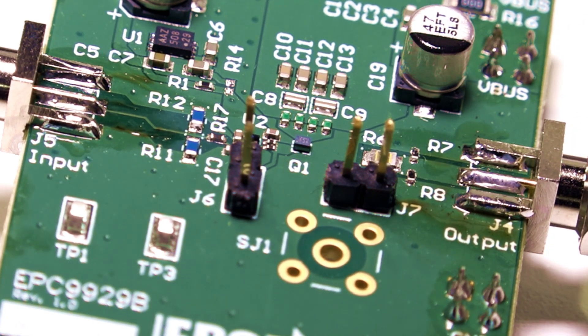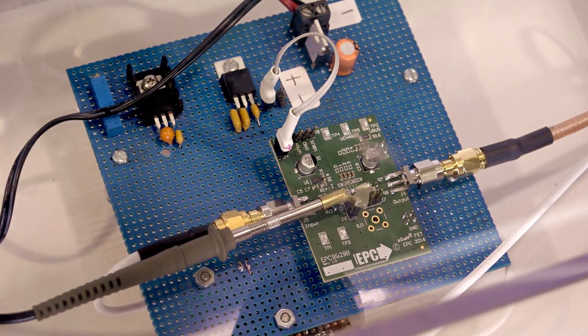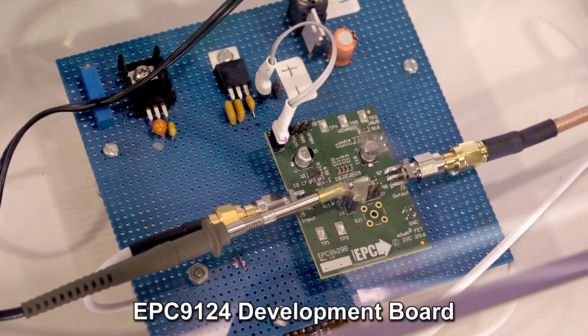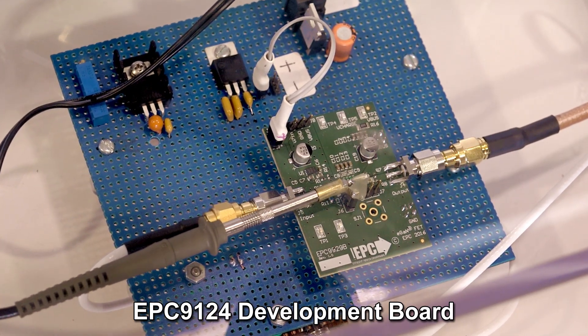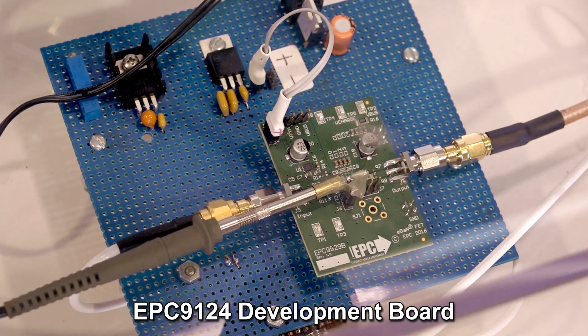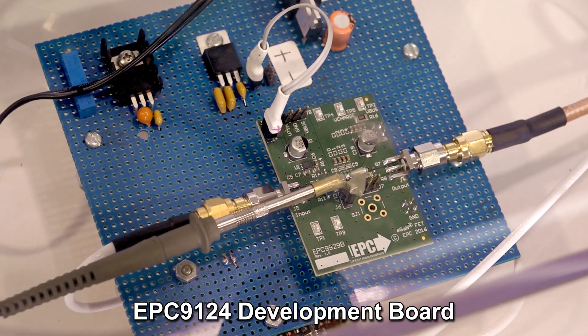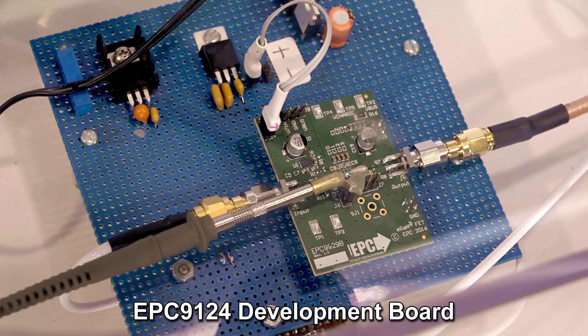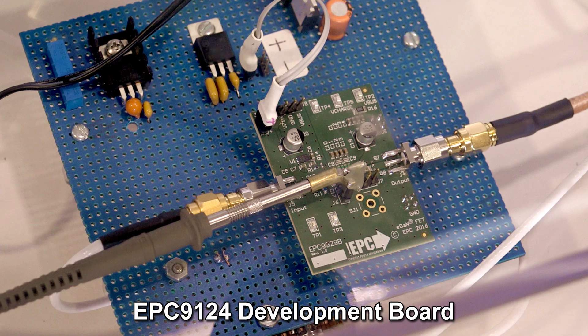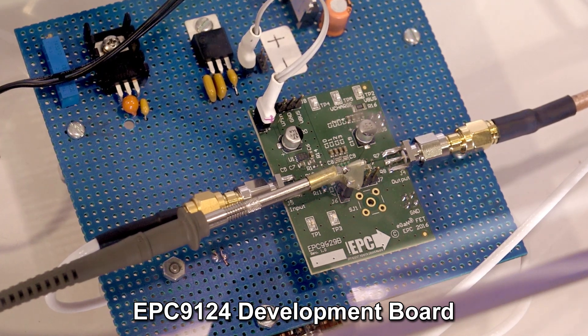Let's go take a look at this board in operation. Here we have our EPC2040 in operation on our development board. On the left-hand side, we have our high-speed pulse signal coming in. And on the right-hand side of the board, we have our current signal coming out. In this configuration, the circuit board is running with an 8-volt bus voltage, and we're switching 8 amps with a 1-ohm resistive load.